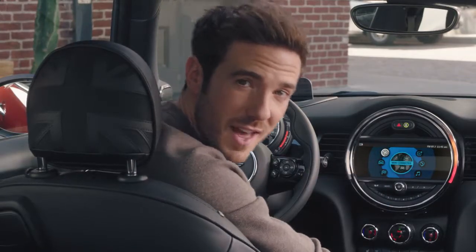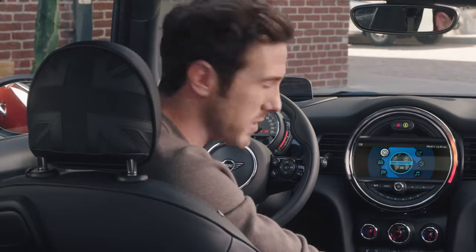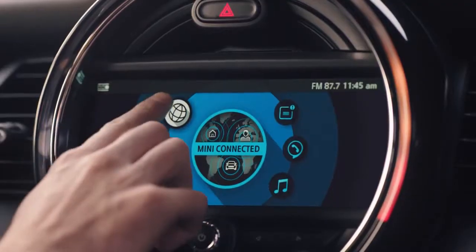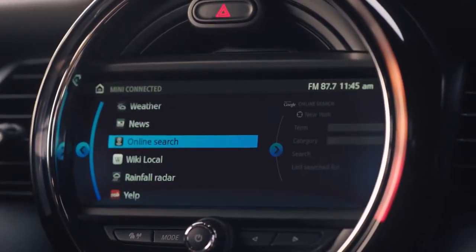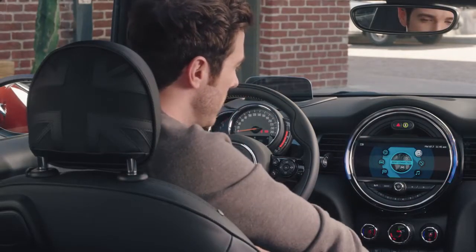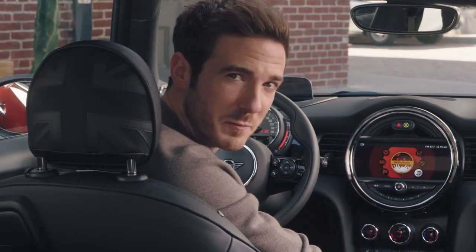Now let's have a look at the functionality inside the car. You navigate the in-car infotainment system using the latest user interface with touchscreen. From here, you can access a world of relevant information inside your car — from maps to messages, audio books, music, and making calls. It's all right there in front of you.